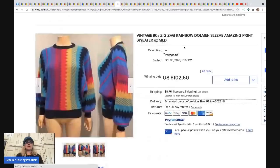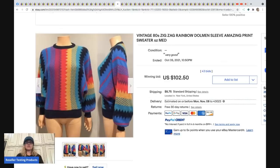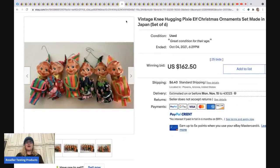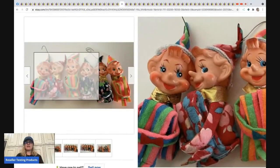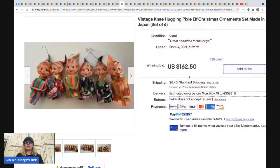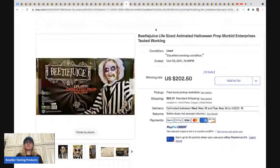The next item is a vintage '80s zigzag rainbow dolman sleeve sweater — sold for $102.50, buyer paid shipping. Vintage clothing can definitely be a bolo. A member of the group also sent in these knee-hugging pixie elves in fantastic condition — they sold for $162.50 and the buyer paid shipping.